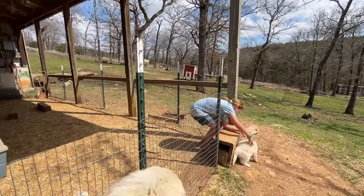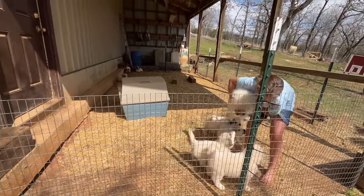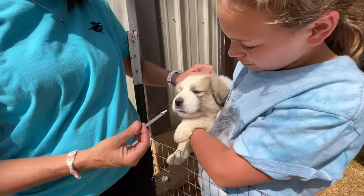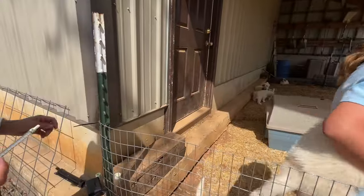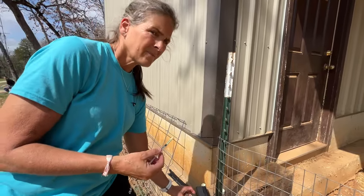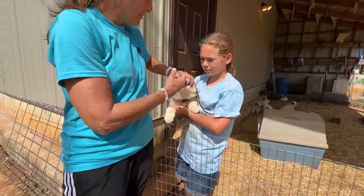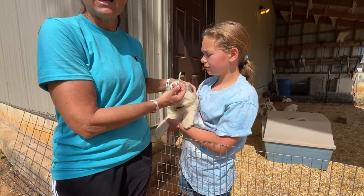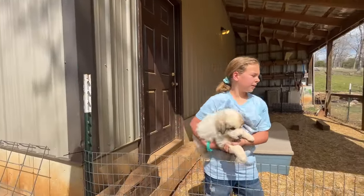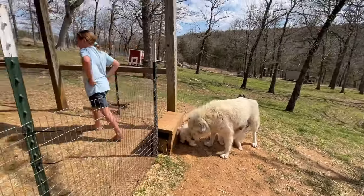Just be careful not to drop them. There you go, good job. This is their first time outside of their pen, so it'll be interesting. I guess they get out to eat, but they haven't really been out to explore. There you go.